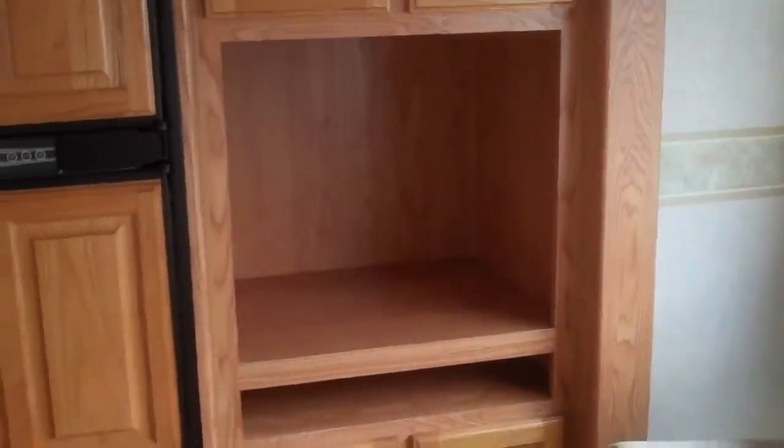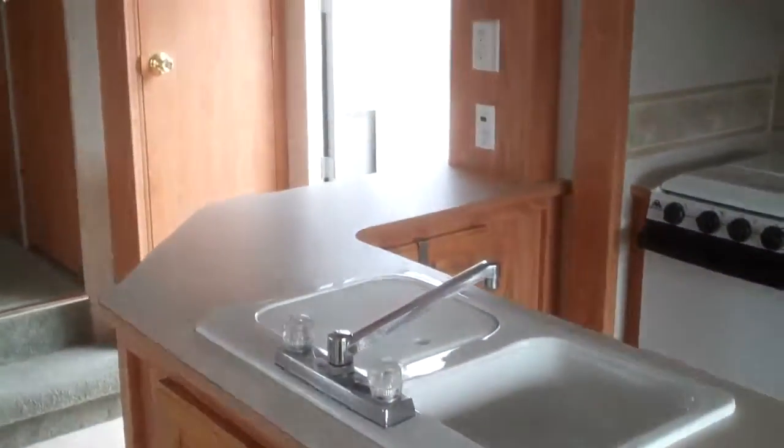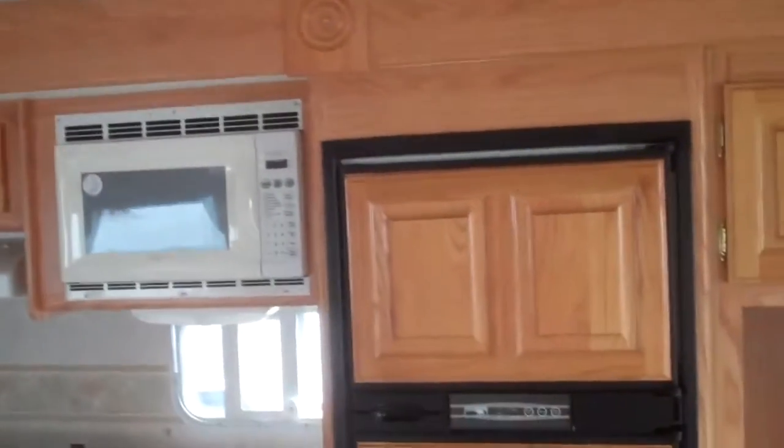Computer center or TV, nice big refrigerator. This has lots of counter space, L-shaped counters, and lots of overhead storage. Very clean unit.